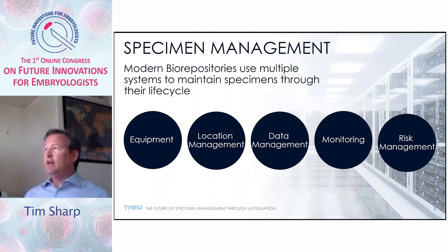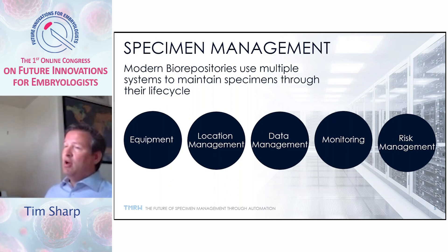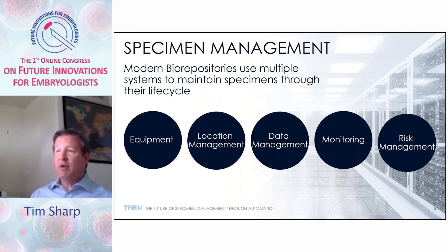One of the key things is that in specimen management, modern biorepositories focus on five different areas: equipment management to ensure equipment is properly maintained and running correctly; location management so we can find specimens as needed; data management to ensure consistency with records; monitoring to ensure environmental conditions are maintained; and risk management so we have contingencies for when things go wrong.